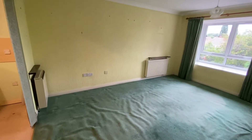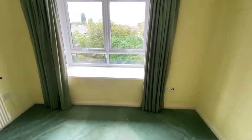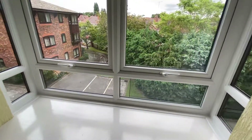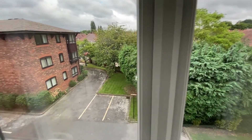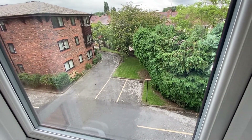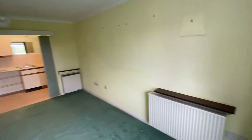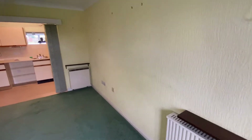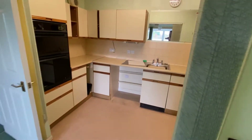So we'll go into the lounge — it's got a nice double glazed square bay window and that's your outlook. You can see some parking spaces here. There are communal gardens and parking spaces if you require one.